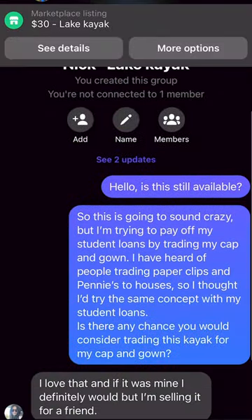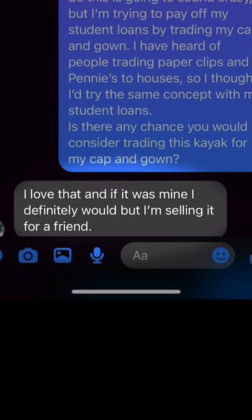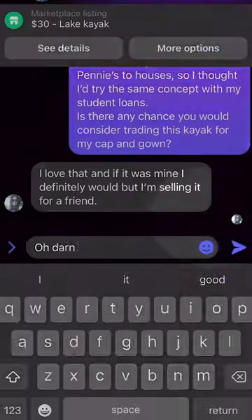She responded and said, 'I love that, and if it was mine, I definitely would, but I'm selling it for a friend.' Oh, darn.